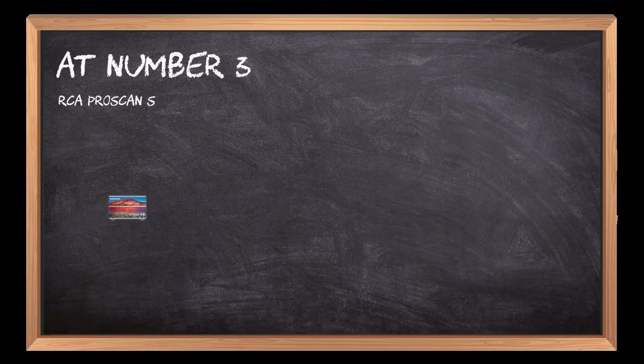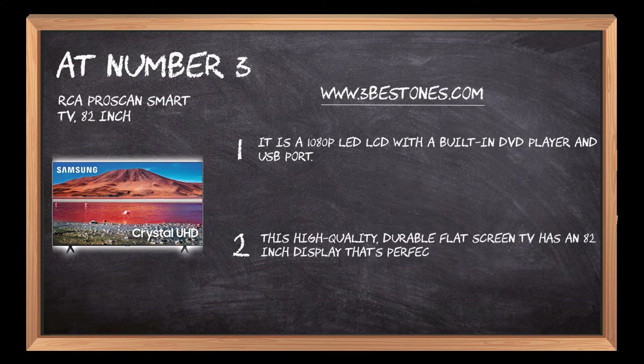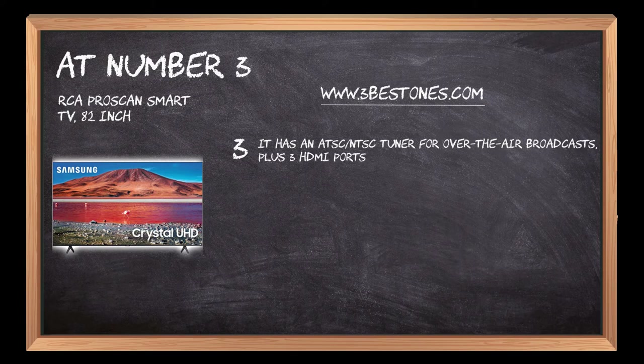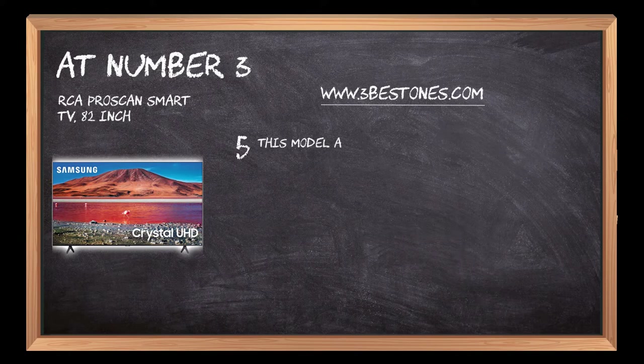At number three: RCA Proscan Smart TV 82 inch. It is a 1080p LED LCD with a built-in DVD player and USB port. This high quality durable flat screen TV has an 82 inch display that's perfect for any room. It has an ATSC/NTSC tuner for over-the-air broadcasts, plus three HDMI ports, two component video inputs, and one RF input to connect to your antenna or cable box. You can use this TV as a computer monitor by connecting it to your laptop via the VGA port on the back of the set.